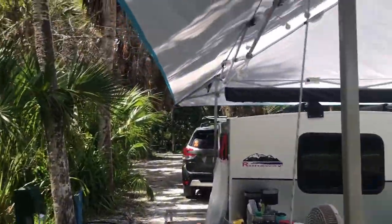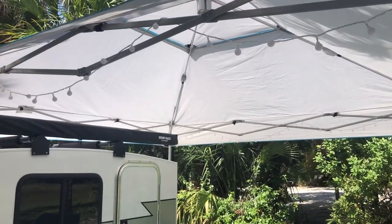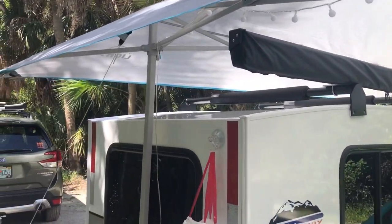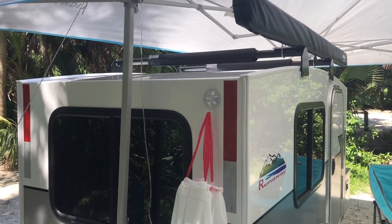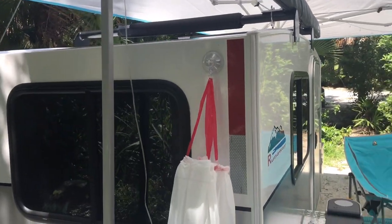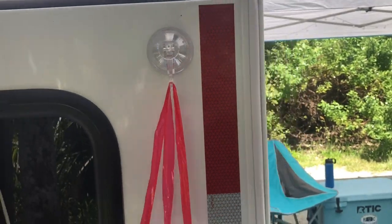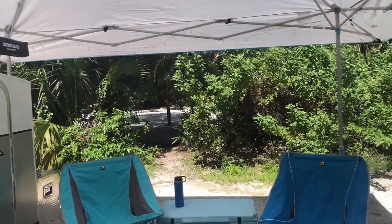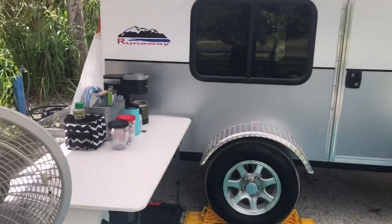We have this nice awning that is 14 feet, goes out a little further with some lights in there. It goes in the top of the RV so it keeps us a bit shaded and also keeps any direct rain off the air conditioner on the front of the unit. And then these suction cups are the coolest little things — we usually use them for towels and such when we're here for a couple days. That's pretty much on the outside.